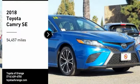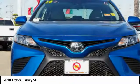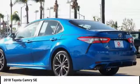Come test drive the 2018 Camry. Toyota Camry is an affordable midsize car — reliable and a great comfortable commuter car.